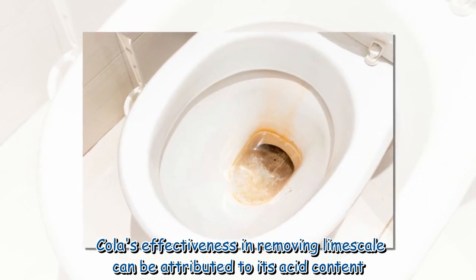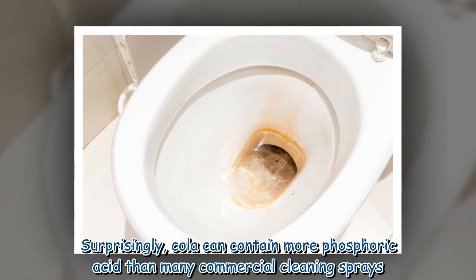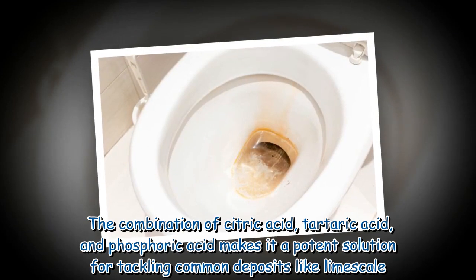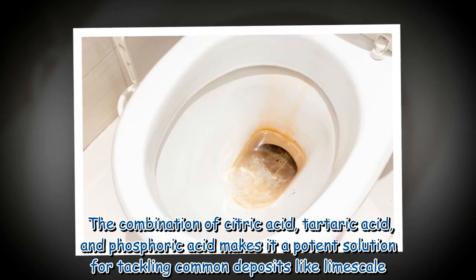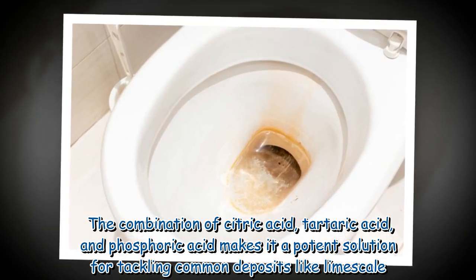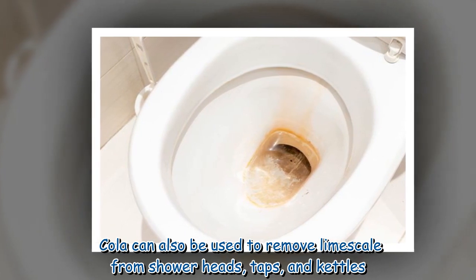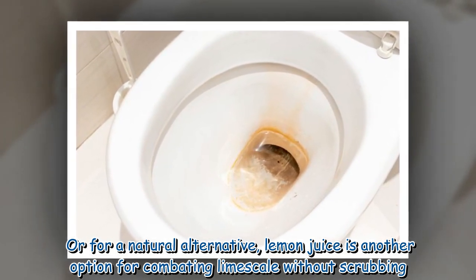Cola's effectiveness in removing limescale can be attributed to its acid content. Surprisingly, cola can contain more phosphoric acid than many commercial cleaning sprays. The combination of citric acid, tartaric acid, and phosphoric acid makes it a potent solution for tackling common deposits like limescale. Cola can also be used to remove limescale from shower heads, taps, and kettles. Or for a natural alternative, lemon juice is another option for combating limescale without scrubbing.